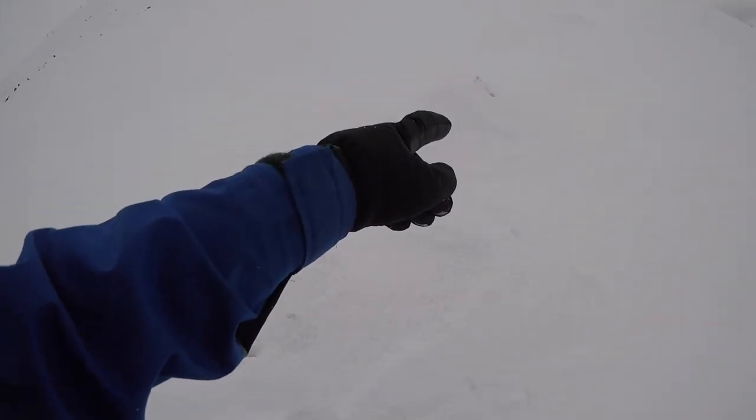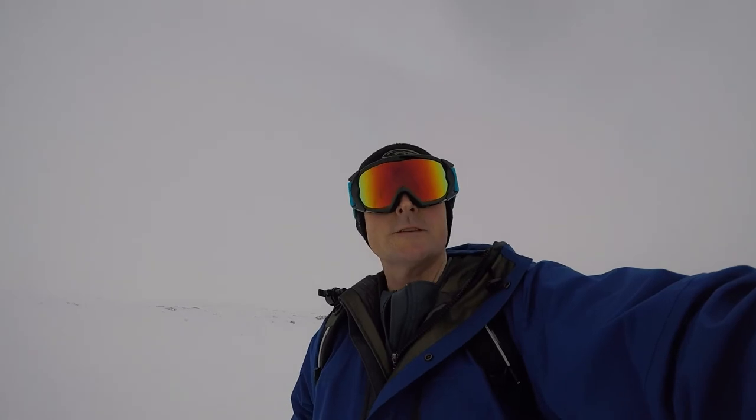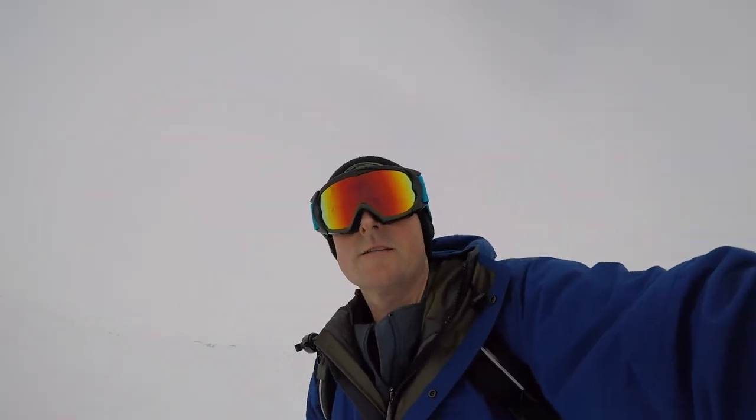He just jumped out of the hole and bolted off to this other little hole. You see all the little footprints everywhere? This must be his main home in there. Look at all the footprints everywhere — that little hole over there. Doing it tough to live in conditions like this.